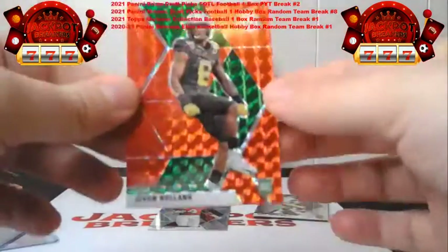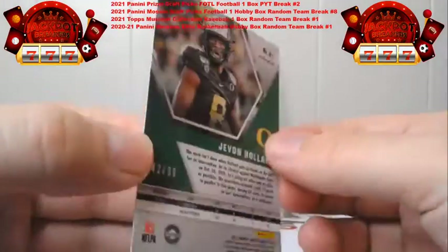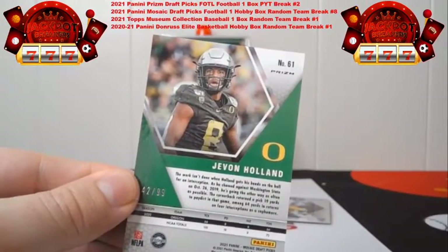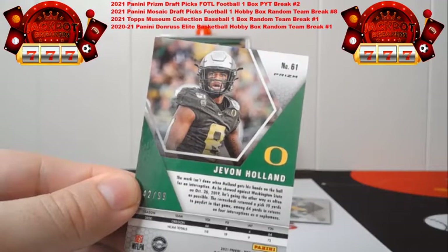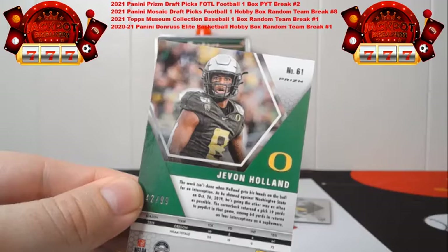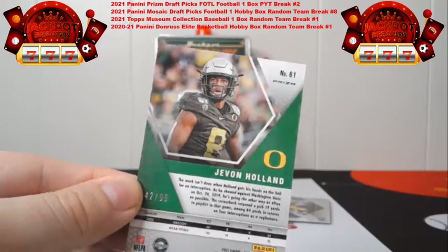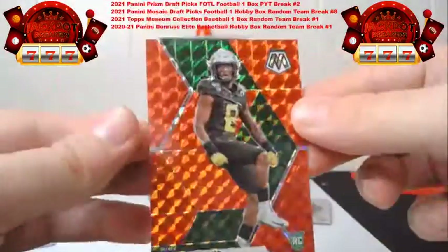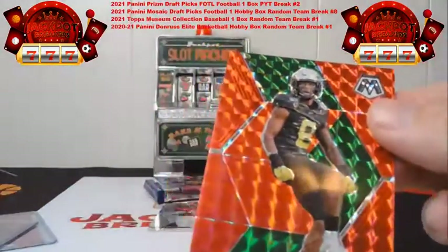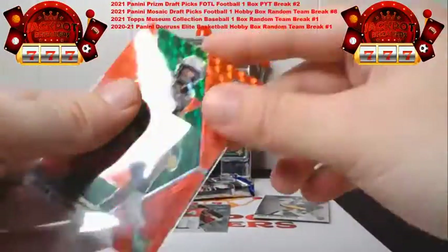We've got out of 99 the red and green Christmas colors here — Javon Holland. Let me double check — that's out of 99, this is 42 out of 99. Javon Holland is the Dolphins, sorry it took me a second to find his name. So that's going to go to the Dolphins.